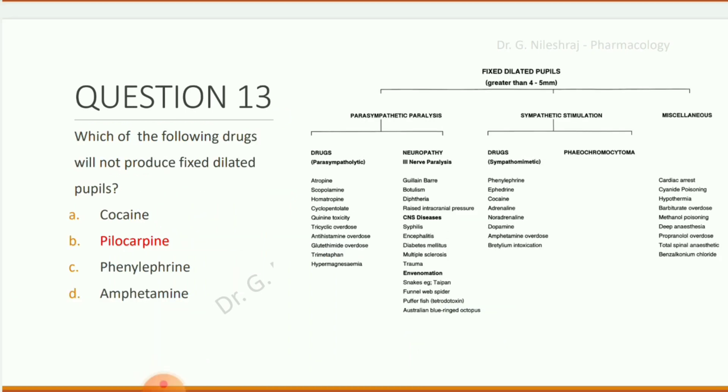Which of the following drugs will NOT produce fixed dilated pupils? Options are cocaine, pilocarpine, phenylephrine, and amphetamine. The answer is pilocarpine.